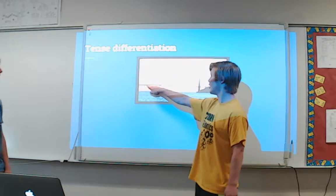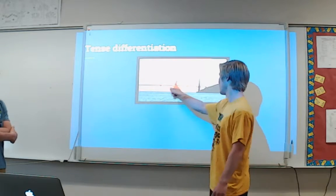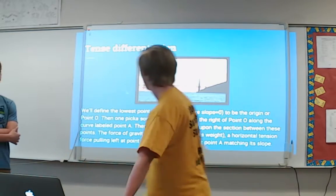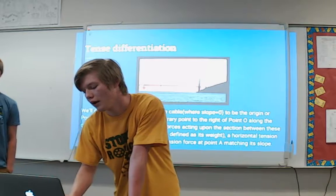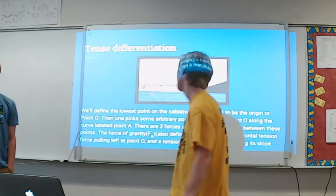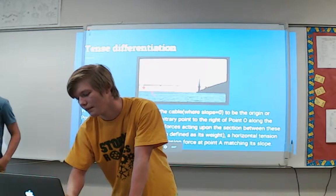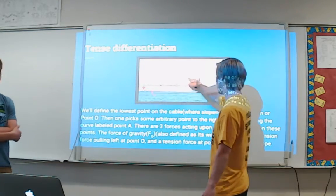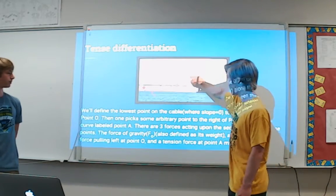We'll start at the lowest point and define that as our origin point, then pick any arbitrary point along the cable and analyze its slope. From point O to point A there are three forces: gravity, a horizontal tension force at the origin, and another tension force tangent to the slope at point A. Wherever you put point A, you have a tension force tangent to the slope — that's basically our derivative. So if we find the equation for this tension force, we'll have our derivative.